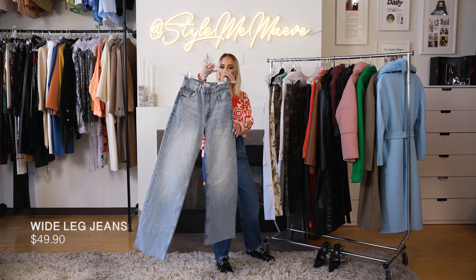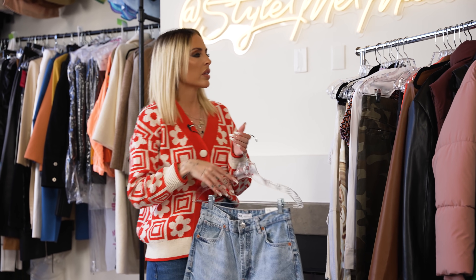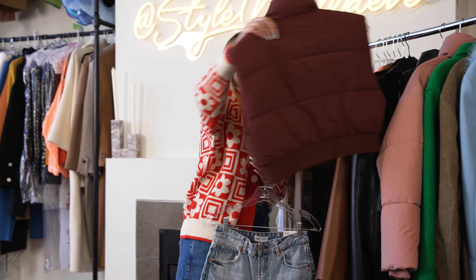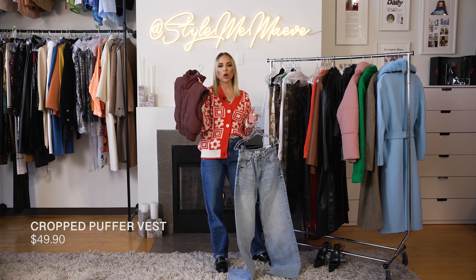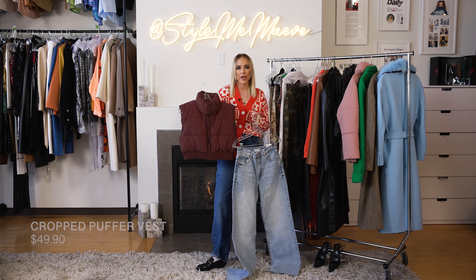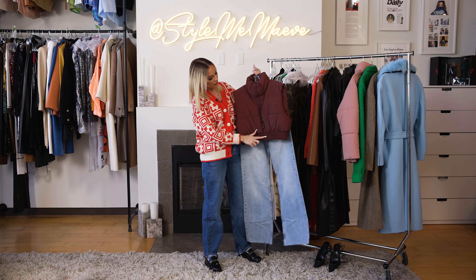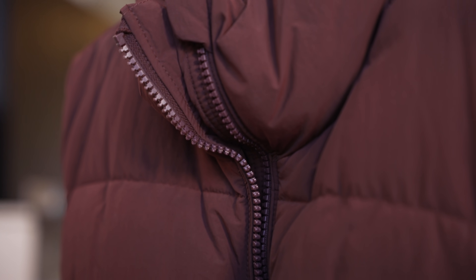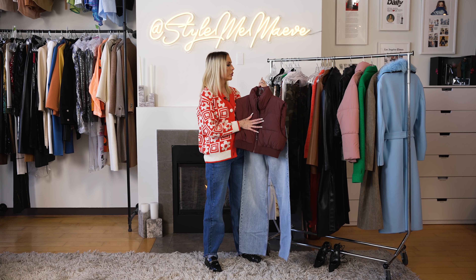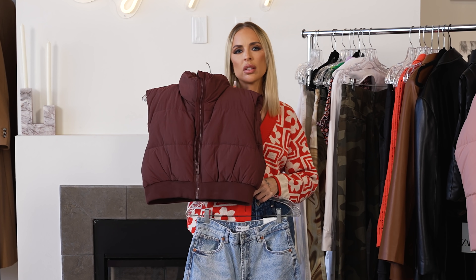I'm loving these wide leg high waisted jeans. I also really, really love this cropped vest. I love this so much. Brown is definitely having a moment — it's trendy right now. I really like the tonal zipper; it makes it feel more elevated and more expensive. I can't wait to wear this. Both of these pieces are $49.90, which is so chic — a full look for a hundred bucks.